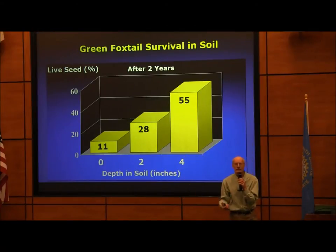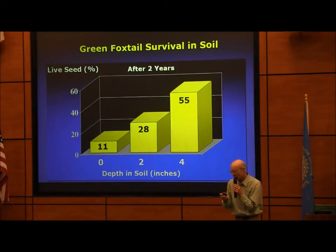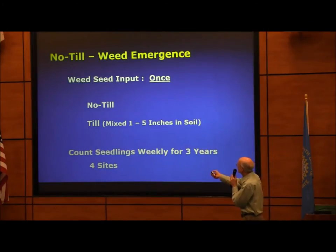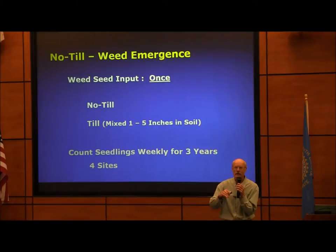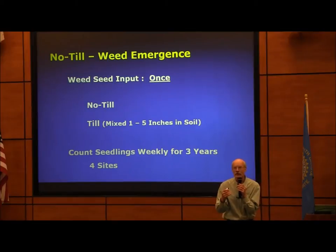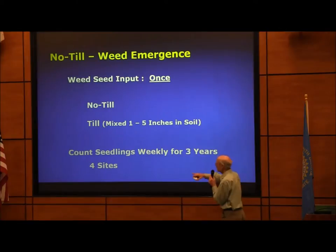I've always noticed that we have a lot more weeds when we till, so I did an experiment. We had a single seed input to establish the site, then established two treatments: one with continuous no-till, and one where we tilled one time superficially — not a moldboard plow. We then counted the number of seedlings weekly for three years across four sites.